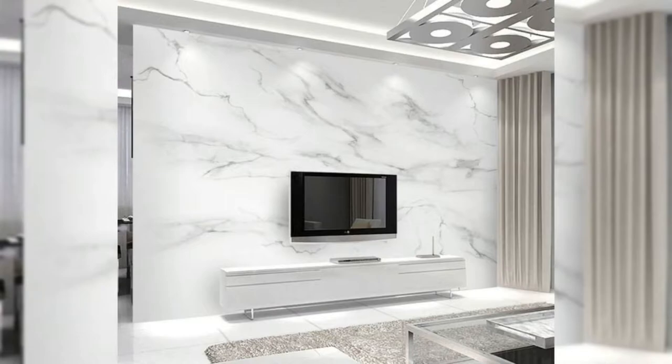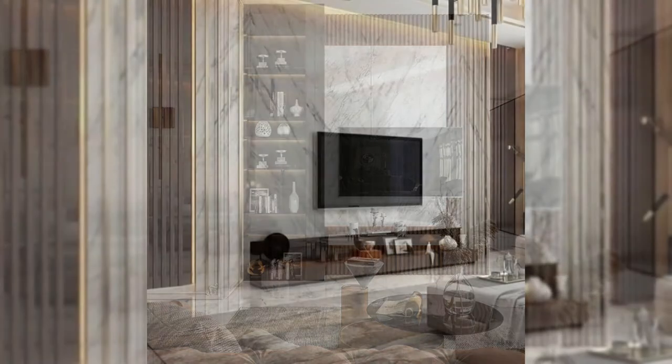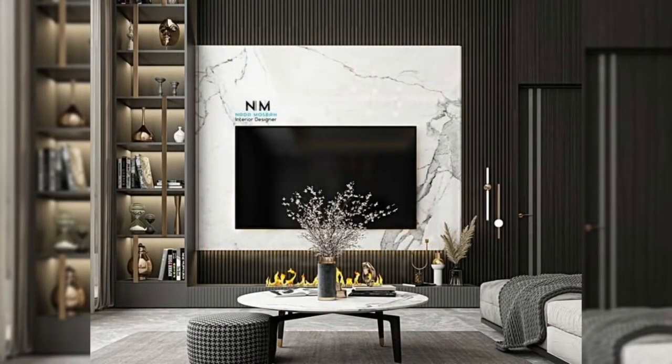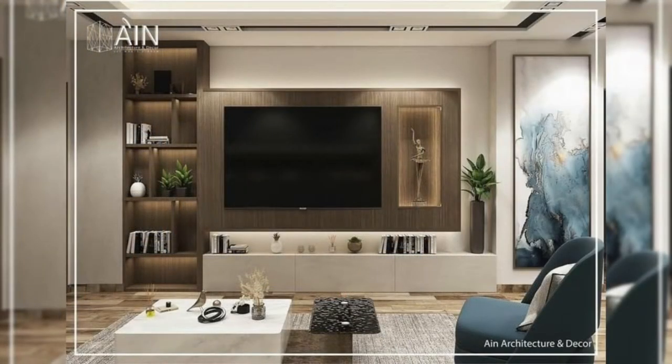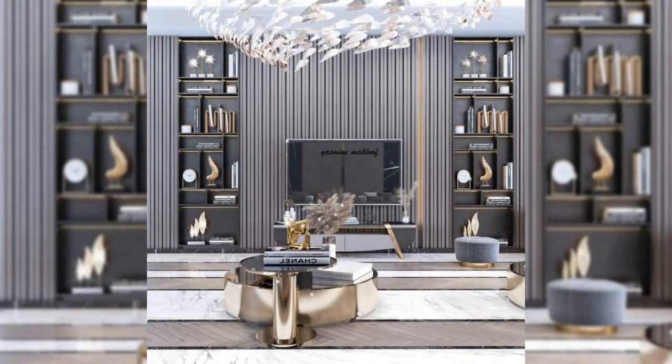1. Surrounded with storage. Surrounding your television with built-in storage solves two problems at once: you create a convenient spot for some of your most prized possessions and you can frame your TV with shelves that are just the right size. Although this TV appears to be the only feature on this wall, two doors on either side of it open up to reveal walls full of shelving.